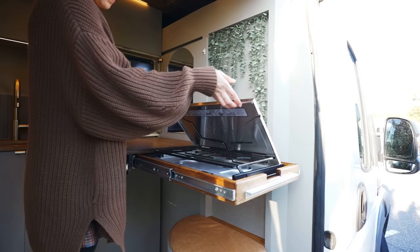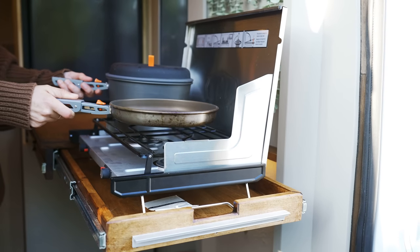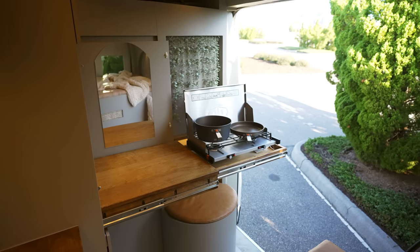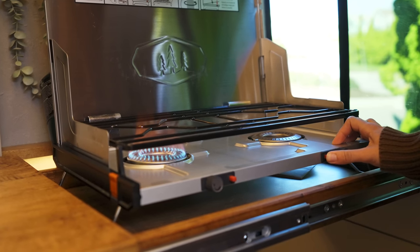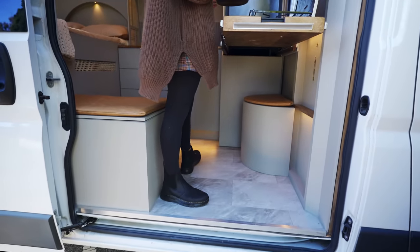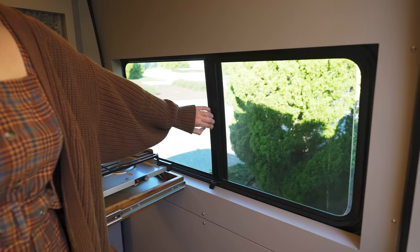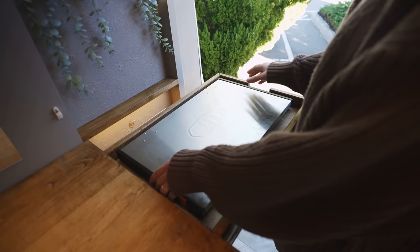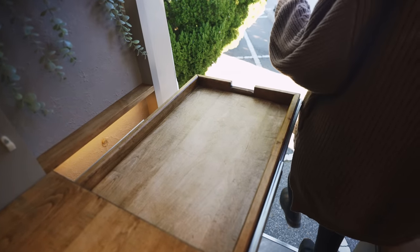From there, another tray pulls out to reveal a super sleek stainless steel propane cooktop. This being our 11th van, we've tried basically every cooking solution and have concluded that less power is better. This cooktop hooks into a small one-pound propane bottle you can find virtually anywhere and requires no power, meaning you can cook anywhere, anytime. To cook indoors, turn on the MaxAir fan above the stove and open the side window for ventilation. Since this lifestyle is about getting outside, this setup can also easily be taken outdoors.